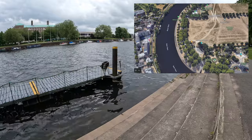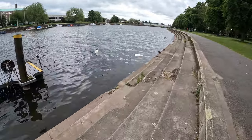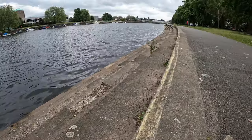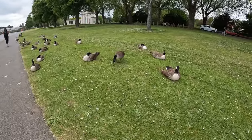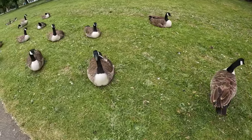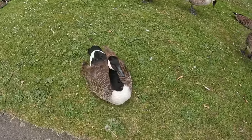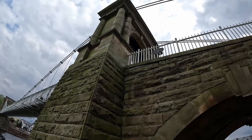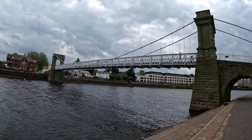In front of us is the River Trent. Queen's Walk Recreation Ground is a public park situated on the south bank of the River Trent, providing a green space for recreational activities and leisurely walks. It is easily accessible from various parts of the city. The park offers open green spaces for picnics, sports fields for football and cricket, playgrounds for children, and paved pathways for walking and cycling with views of the river.